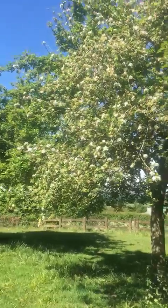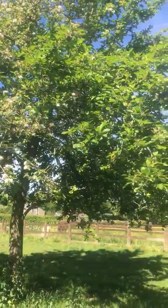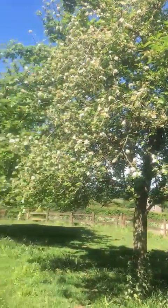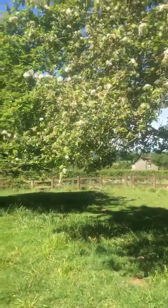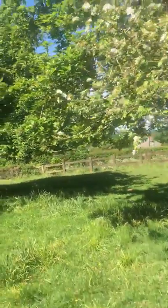Here we've got a little bit of it in blossom and a little bit in leaf — that's always interesting. It's obviously got a branch coming out below the grafting point or something, and we've allowed it to grow.